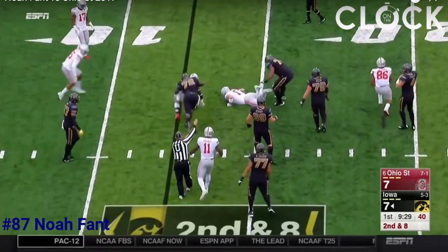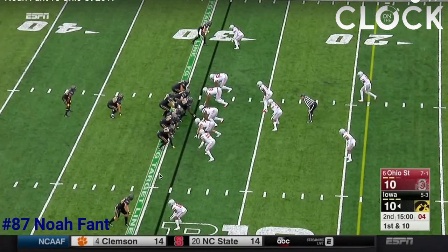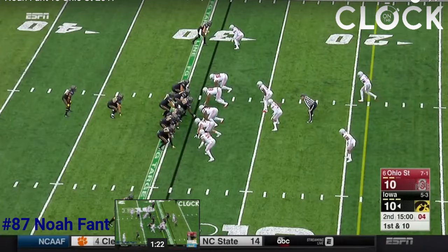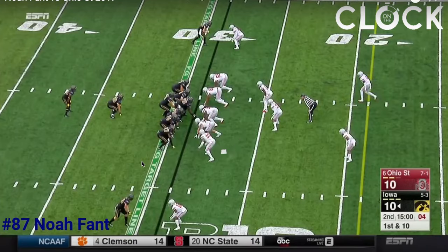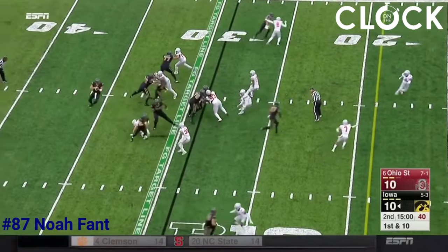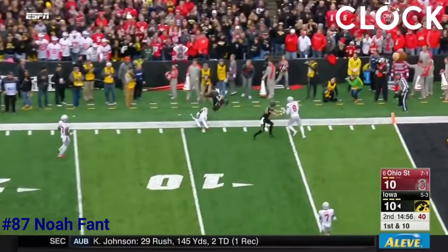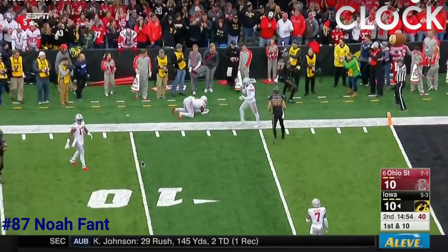In this next clip, he's going to run a deep drag over the middle. Once again he's in-line, and just look at how quickly he gets out into this route and how fast he is. He's able to get out quick — and I mean, he is moving. That's a tight end. That's a 6'5", 241-pound tight end sprinting down the field. That's incredible.